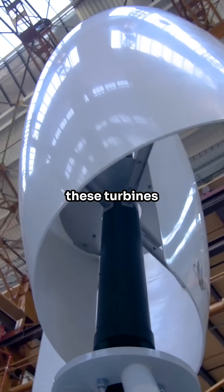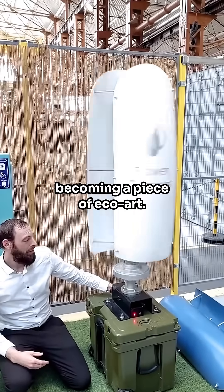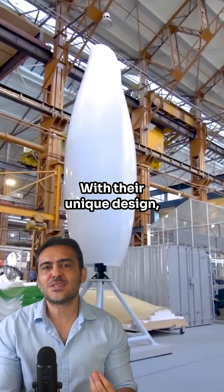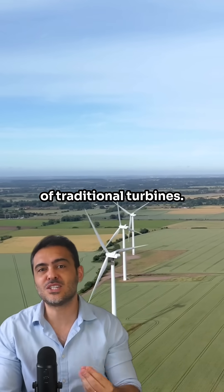Not only attractive, these turbines are inspired by the natural shape of flowers, becoming a piece of eco-art. With their unique design, they operate quietly, overcoming the disadvantages of traditional turbines.